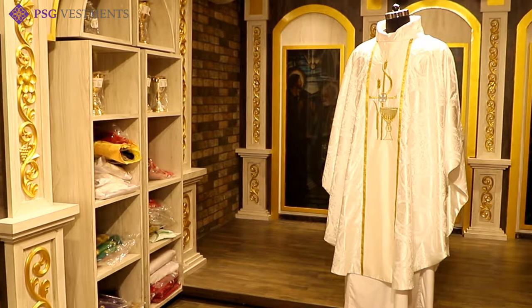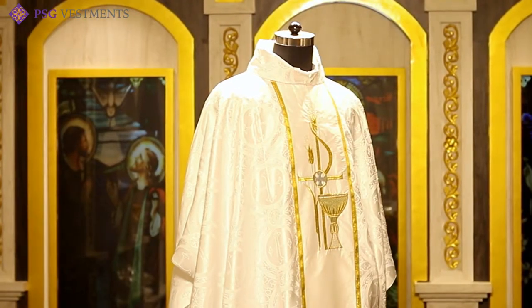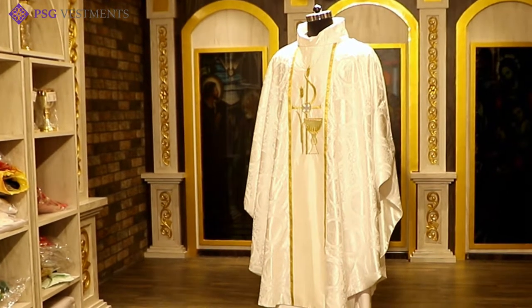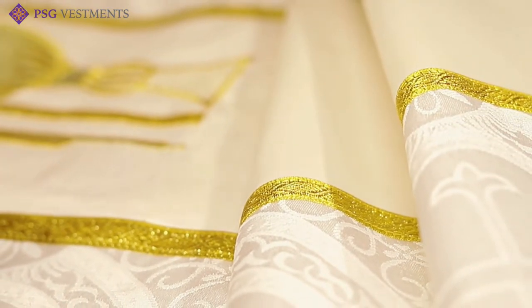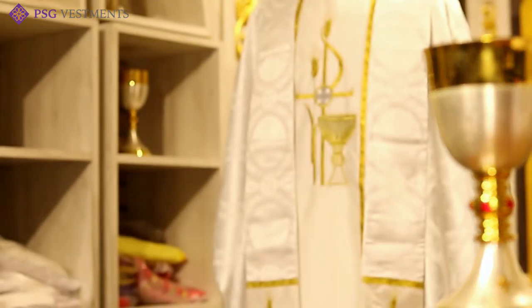PSG is proud to introduce our cowl neck chasuble — a beautiful interpretation of traditional design. This vestment is very special. It is done in all white church brocade, and there is a white panel that runs down the center featuring the communion motif.